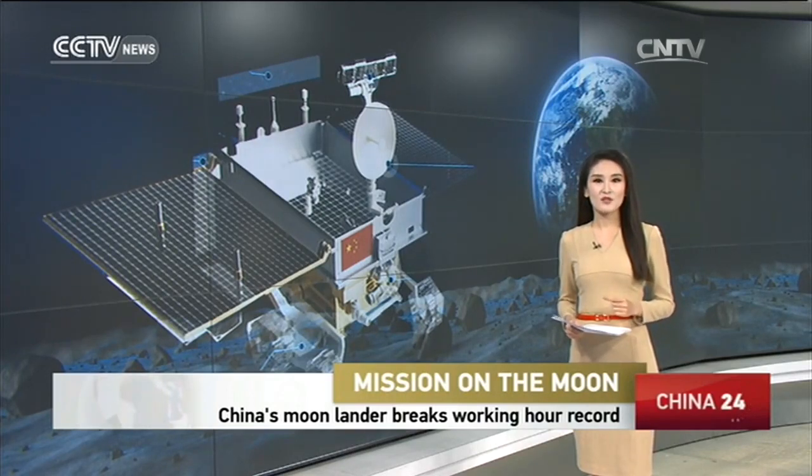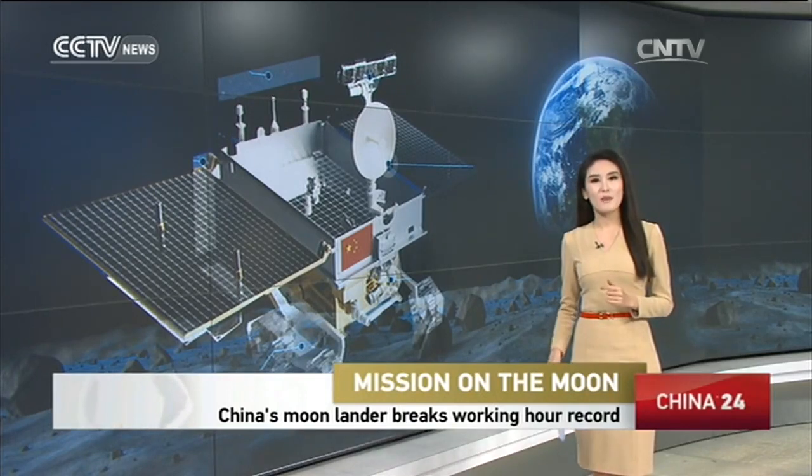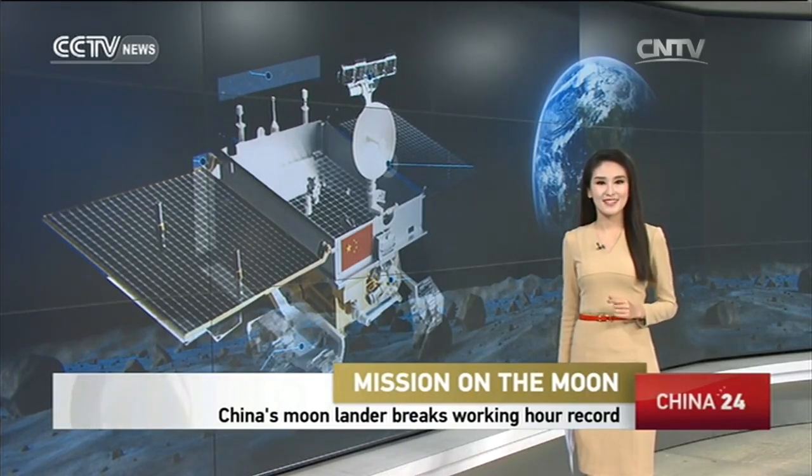For two and a half years, Chang'e-3 has collected a great amount of data and images, helping answer many important scientific questions. We now get more from CCTV's Jing Xiao.